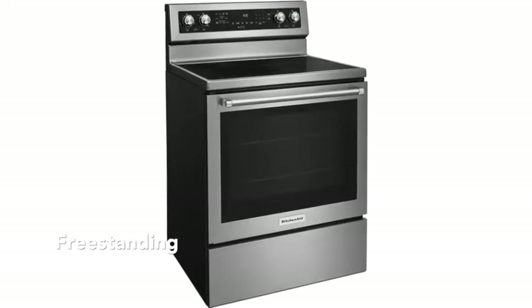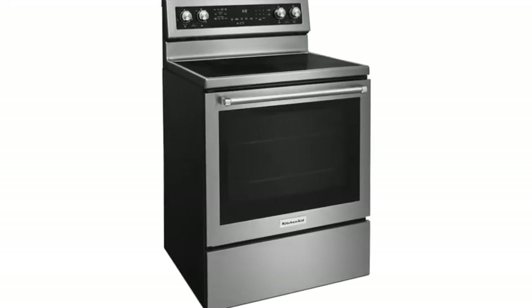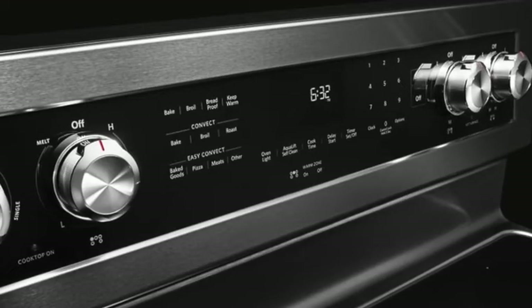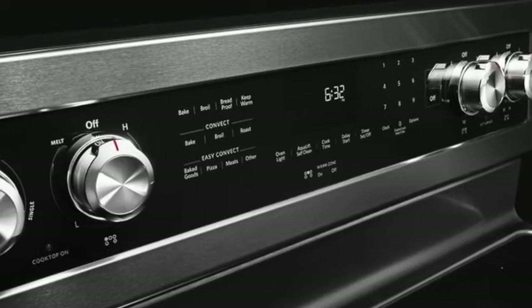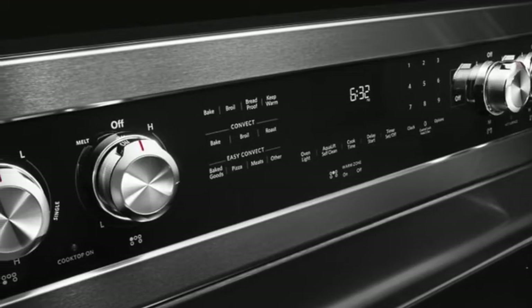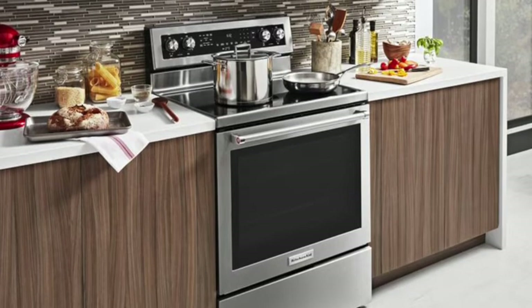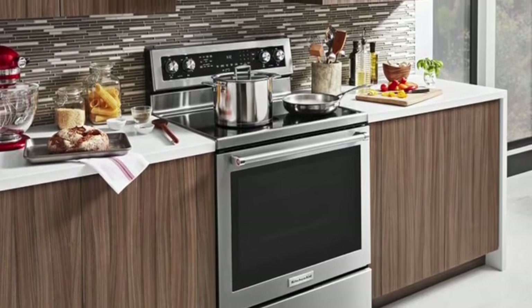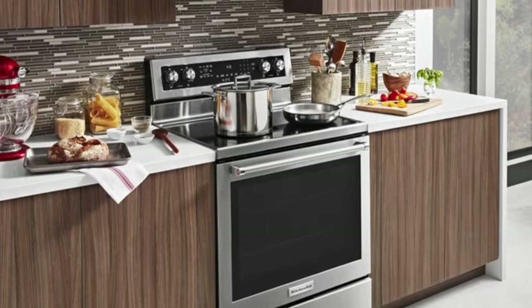Freestanding ranges are also known as rear control ranges because their controls are located on the range's backguard. Besides housing controls, the backguard also helps protect your kitchen walls from spills and splashes. Freestanding ranges offer a lower entry-level price point than slide-in ranges. They have finished side panels so they can be installed anywhere in your kitchen.